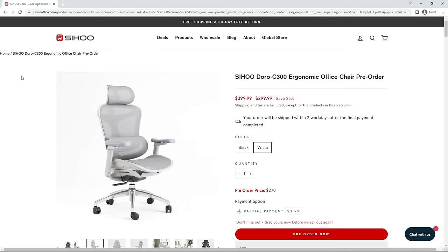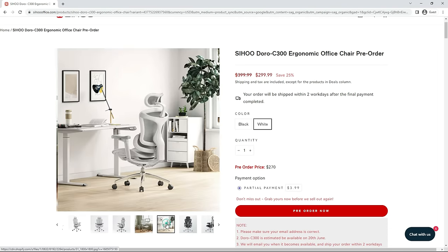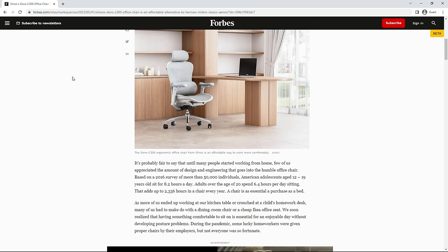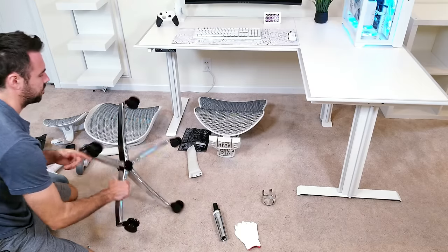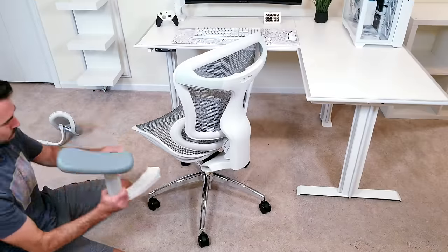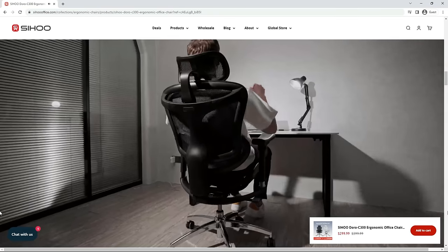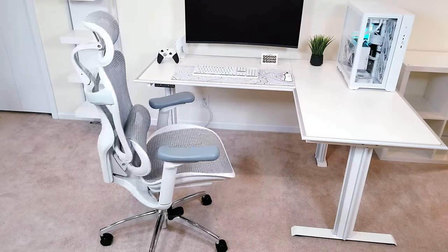Moving on to another important piece — the chair. I went with a brand new ergonomic offering from Sihu that comes in white or black. I first heard about it in a Forbes article where they called it an affordable alternative to a $700 Herman Miller chair. Assembly was as easy as it gets with clear instructions and everything included. After having it for a couple weeks, I can confidently say this is the most comfortable chair I've ever used — the lumbar support automatically adjusts depending on how you're sitting.